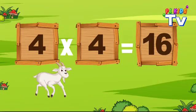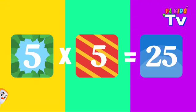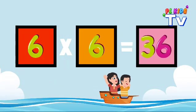Four times four, that's sweet, 16. Five times five, 25, so keen. Six times six is 36.